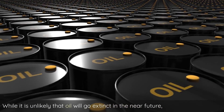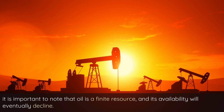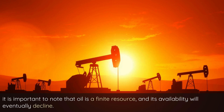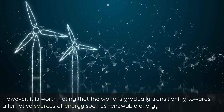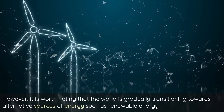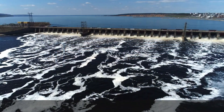While it is unlikely that oil will go extinct in the near future, it is important to note that oil is a finite resource, and its availability will eventually decline. However, the world is gradually transitioning towards alternative sources of energy such as renewable energy, including solar, wind, and hydro.